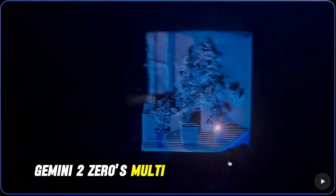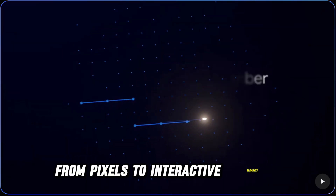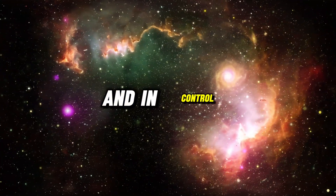Gemini 2.0's multi-modal understanding allows Mariner to interpret and reason across various data types, from pixels to interactive elements. Its advanced reasoning capabilities enable it to break down complex tasks into manageable steps, asking for clarification when necessary. This transparency ensures users remain informed and in control.